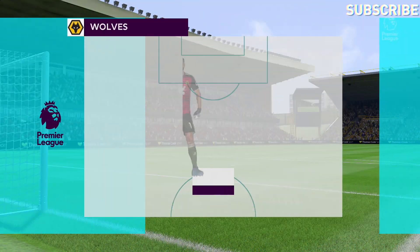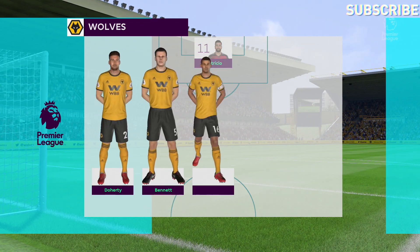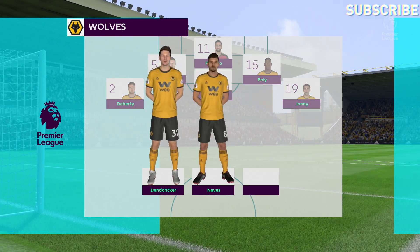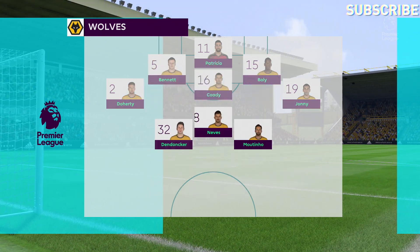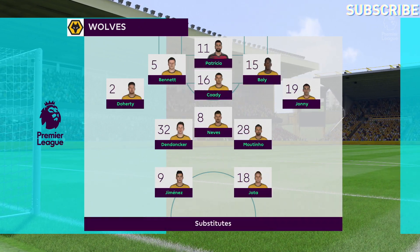Here is the way Wolves are set out for this vital fixture. It looks like all hands to the defensive pump. At least they've got two forwards. Hopefully they will get some service, but it is capable, this shape, of being pretty negative.